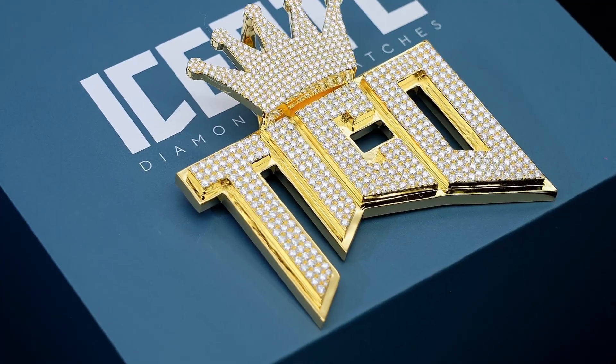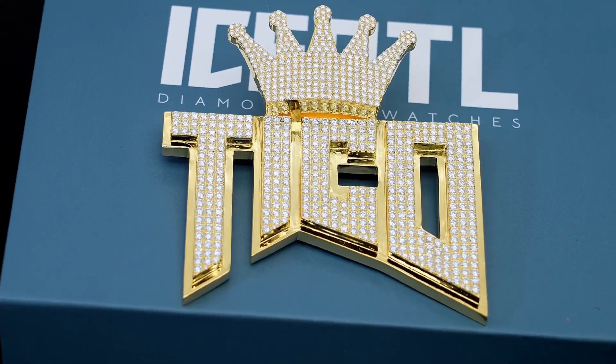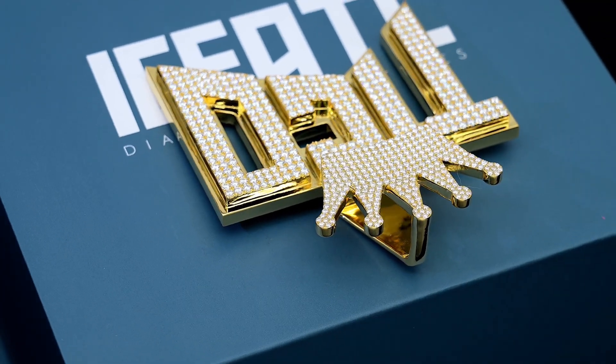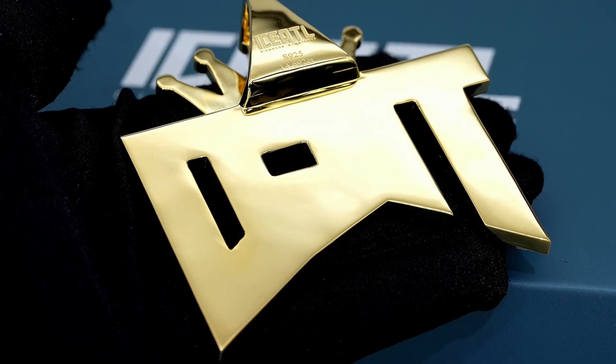The client wanted this pendant to fit a 22 millimeter Miami Cuban chain, so we had to make the clasp extra big and strong to make sure it never breaks. Since the clasp would otherwise look too big, we decided to go with a crown design, which I think is really beautiful.